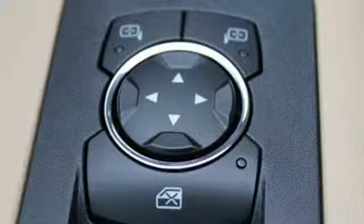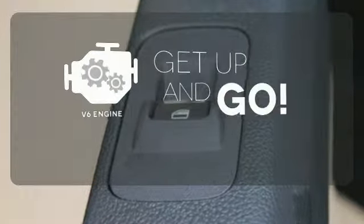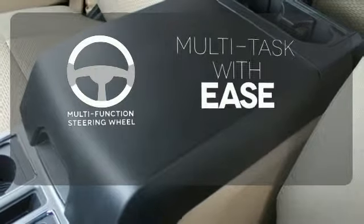It also comes with cargo box tie-downs and lots of places inside the cab to store your tools and gadgets. The V6 engine provides the power you need. A multifunction steering wheel makes multitasking a touch easier.